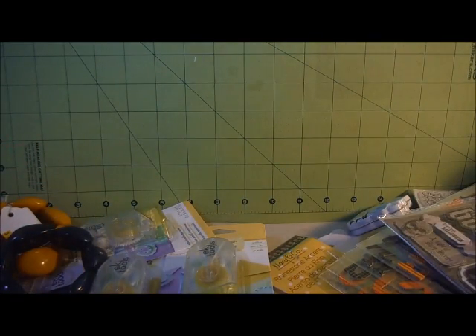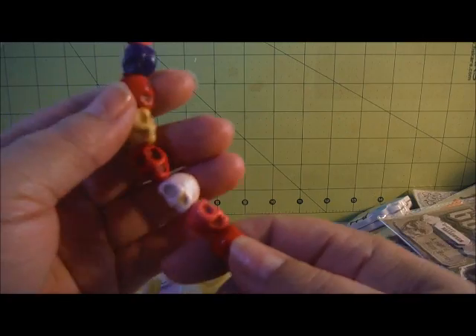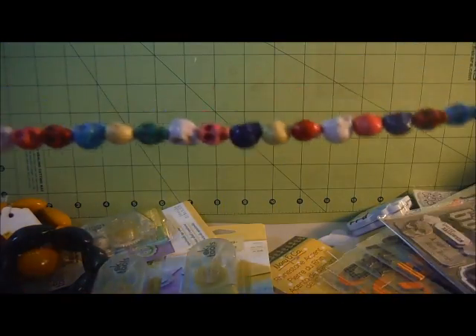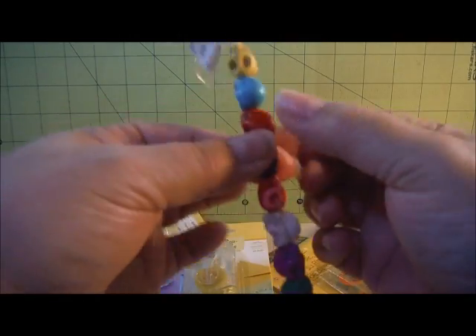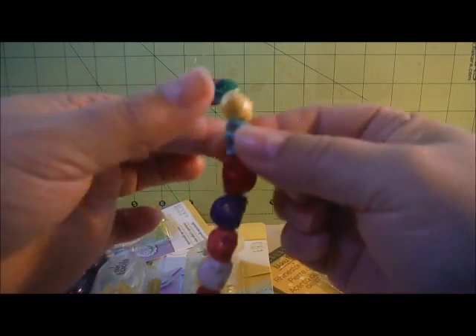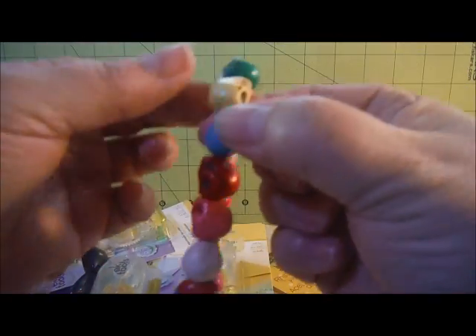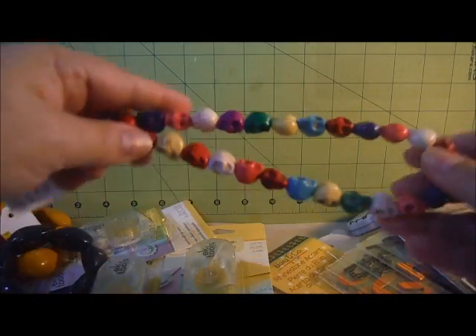At Shipwreck Beads, I picked up these skeleton skull beads. They were $2.49 for this long strand. Let me count them - 31 of these guys.